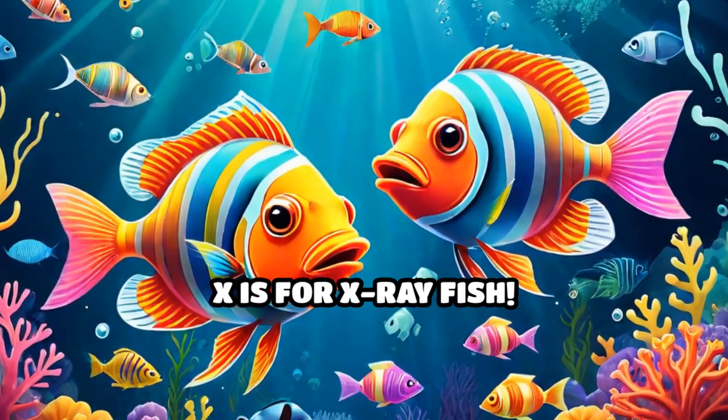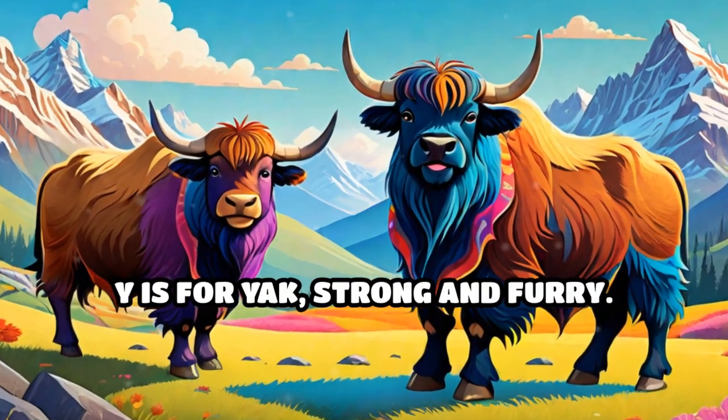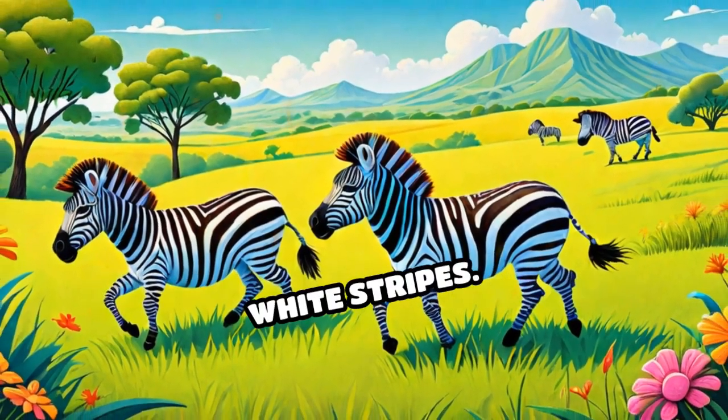X is for x-ray fish. Y is for yak, strong and furry. And Z is for zebra, with black and white stripes.